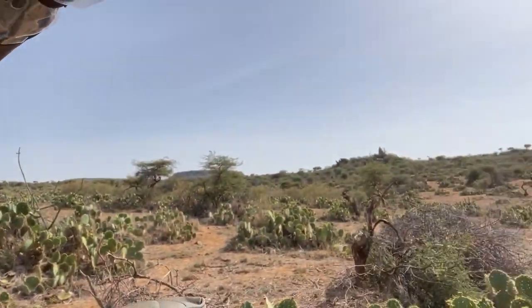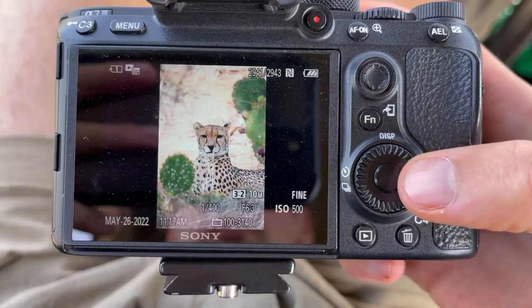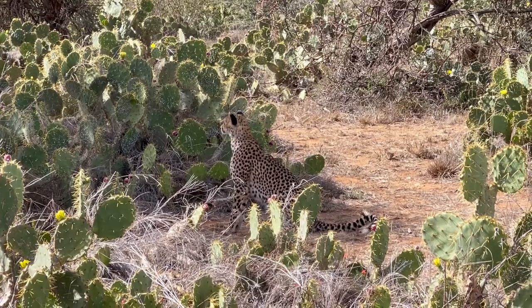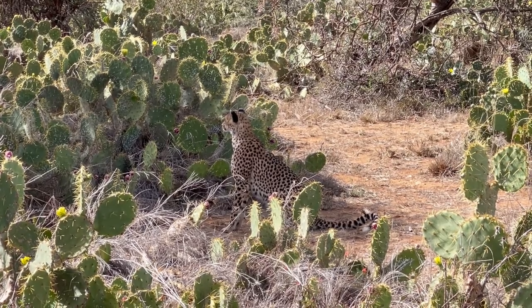We've come across this female cheetah. There are only two cheetahs in all of Loisaba Conservancy — we saw the first one this morning and now we're seeing the second one. I am beyond impressed by Benson for spotting this. How can you see that? We were just driving through all of this and he spots two little ears. She's gorgeous, like a little cat. They take five to ten minutes to catch their breath and then start feeding.